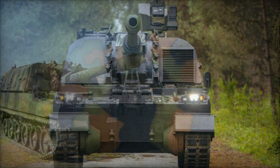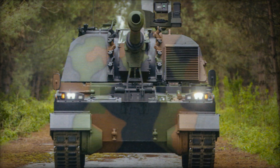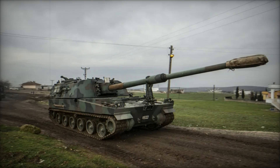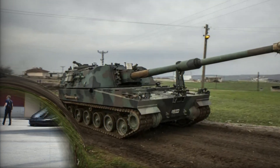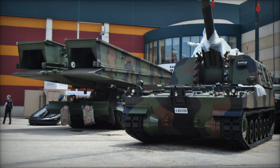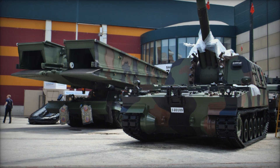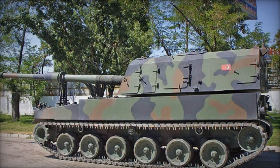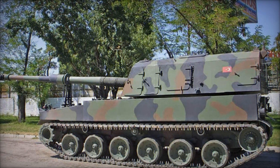Turkey is continuously innovating, and one of its most exciting projects is an ammunition resupply vehicle based on the T-155 chassis. This support vehicle will work hand in hand with the Fırtına, ensuring it never runs out of ammunition during critical operations. This development underscores Turkey's commitment to maintaining a cutting-edge military.